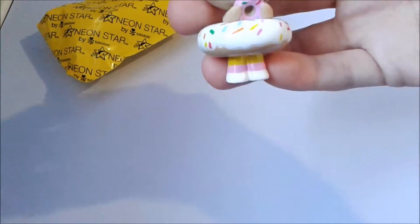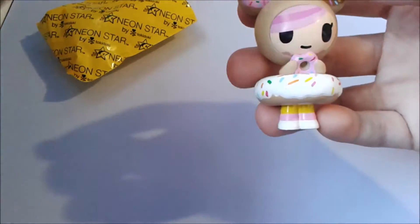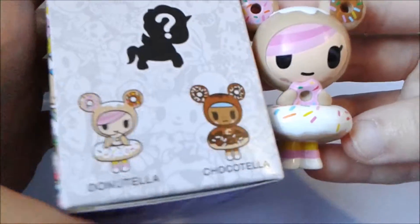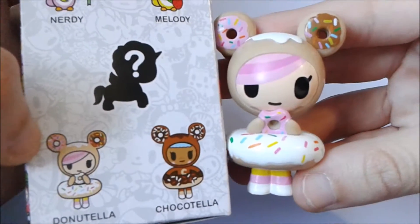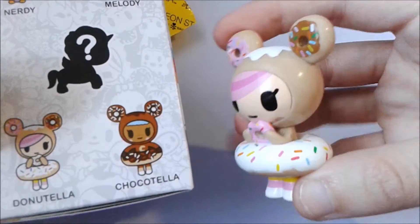She's actually one of my favorite Tokidoki characters, and she's super adorable. This is what she looks like, and this is her on the box right here. I wanted Chacotella, but I got Donatella, so that's fine. She looks adorable — she's eating a little donut and she has her donut outfit on.